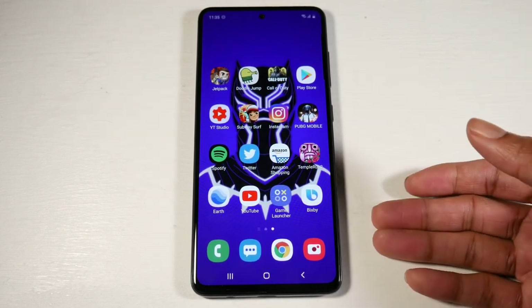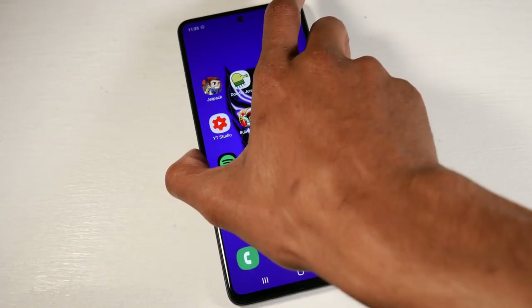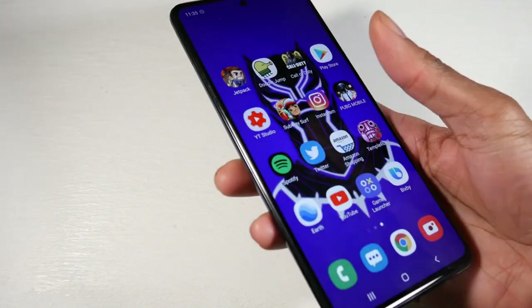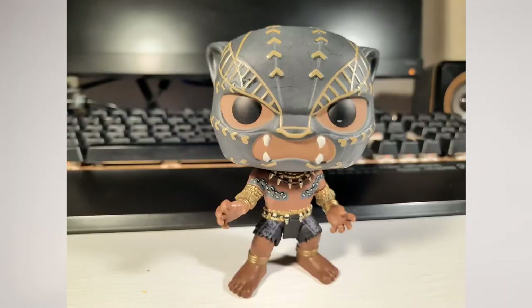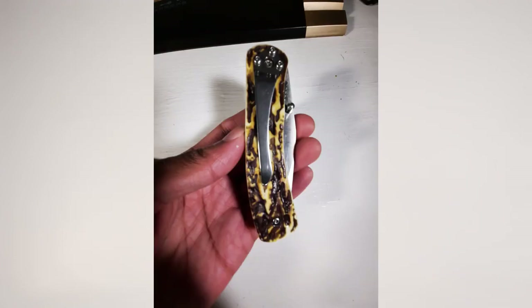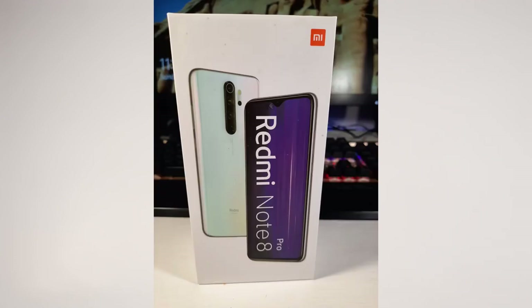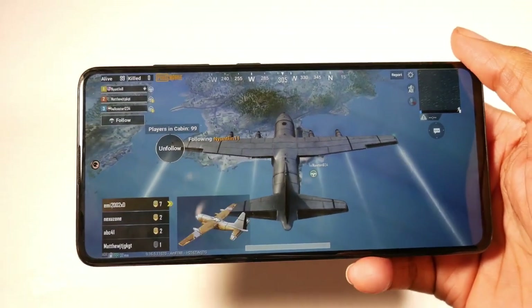This phone probably has one of the best cameras on this list: 48 megapixel wide, 12 megapixel ultra-wide, 5 megapixel macro, and a 5 megapixel depth sensor, with 4K video and a 32 megapixel selfie. You get very punchy, classic Samsung colors, great dynamic range, sharp detail — really great pictures from the A51. Samsung is always improving the camera software and image processing, and the video is solid too.